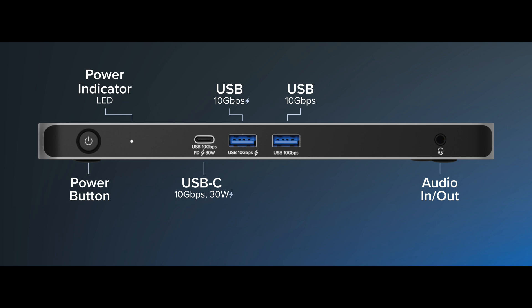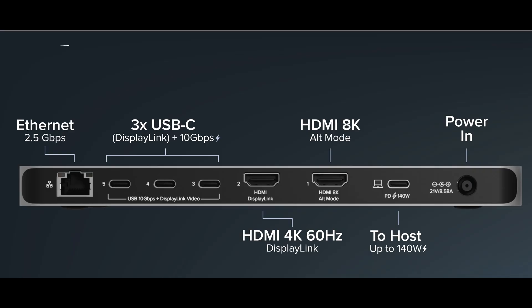Finally, folks with power-hungry machines like the Framework 16 laptop can dock and charge with a single cord. And for folks looking to connect more than just monitors and power, the Plugable UD7400PD offers a 10 gigabit per second USB-C port with 30-watt charging, two front-facing 10 gigabit per second USB-A ports, one of which boasts BC 1.2 charging, and a combo TRRS audio jack. On the back, in addition to the two HDMI and three USB-C ports — which also support 10 gigabit per second data transfer and 12-watt charging — there's also a 2.5 gigabit per second Ethernet port and a K-lock, just in case.